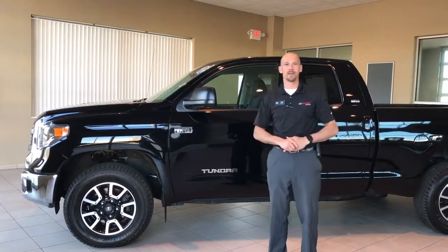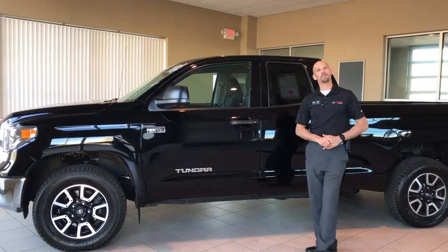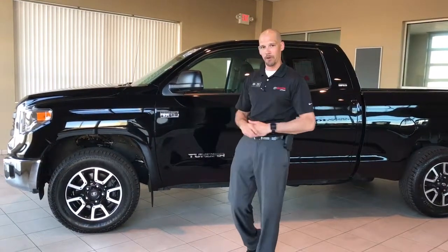This is a one-owner vehicle that came in on trade to us with 43,704 miles on it. This is an example of one of our double-cab 4x4 Tundras, which is going to give you a six and a half foot box.